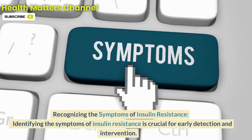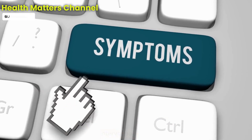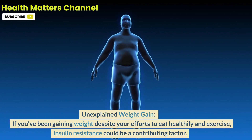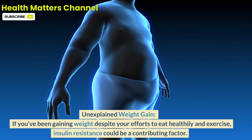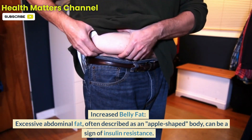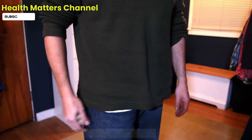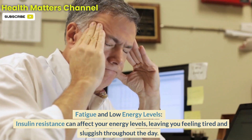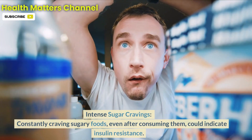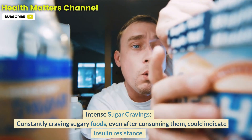Recognizing the symptoms of insulin resistance is crucial for early detection and intervention. Common signs to watch out for include: unexplained weight gain despite efforts to eat healthily and exercise; increased belly fat — excessive abdominal fat, often described as an apple-shaped body; fatigue and low energy levels, leaving you feeling tired and sluggish throughout the day; and intense sugar cravings, constantly craving sugary foods even after consuming them.